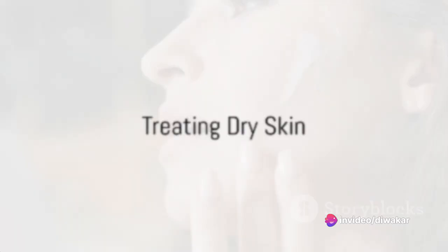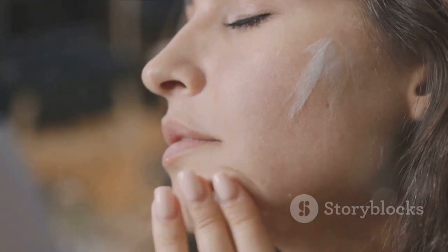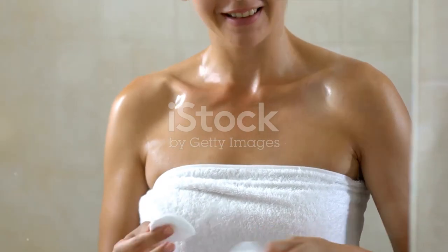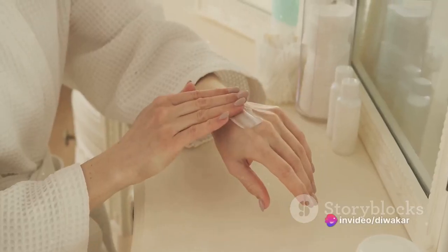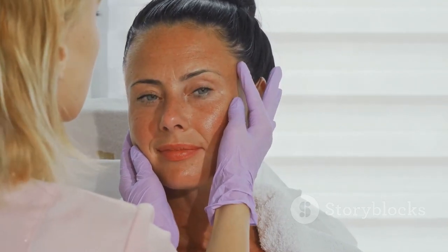Dry skin can usually be treated easily with skin care. The most excellent type of skin care for dry skin is moisturizing, done correctly and in the proper amount. Apply moisturizer when your skin is still damp for the best benefits. Do not use too much or too little moisturizer. In exceptional circumstances where you do not see any improvements in 3-4 weeks, you might need to see a dermatologist for dry skin care.